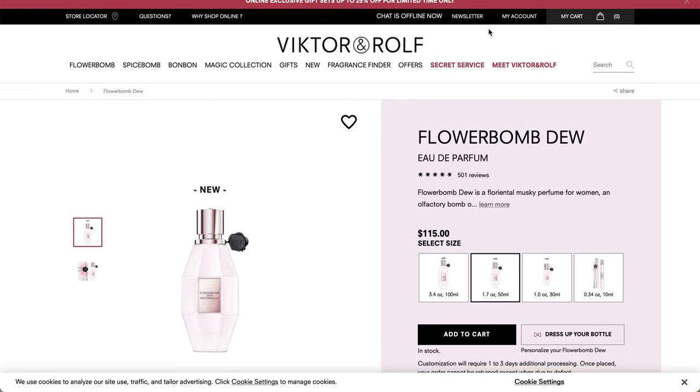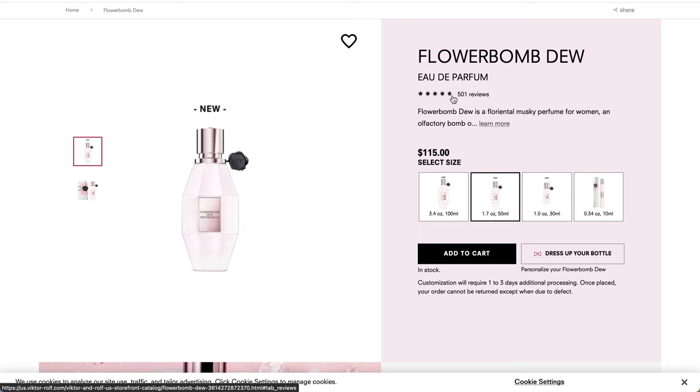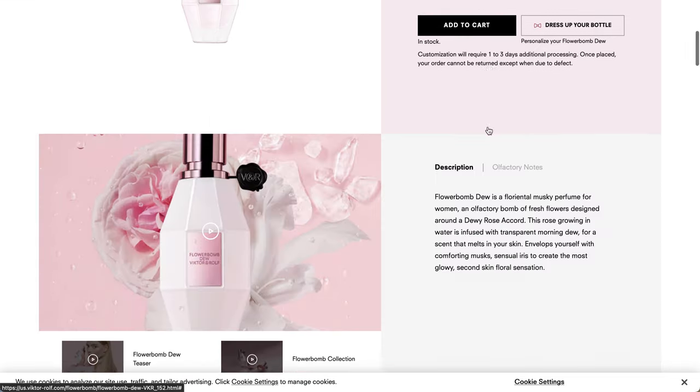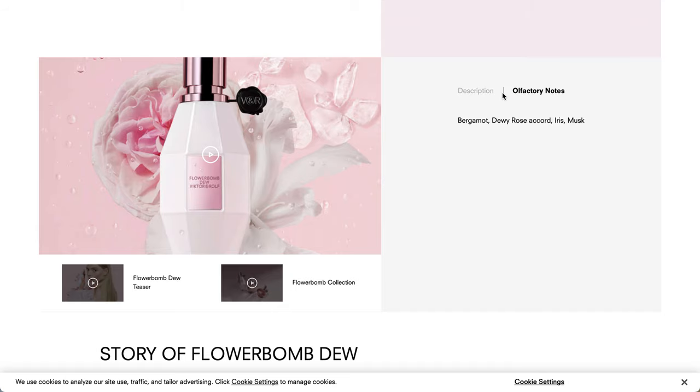This is the Flower Balm Dew fragrance. It is a new fragrance with very high reviews - 501 reviews and around a 4.8 star rating. Flower Balm Dew is a Floriental musky perfume for women, an olfactory balm of fresh flowers designed around a dewy rose accord. This rose growing in water is infused with transparent morning dew for a scent that melts into your skin, enveloping you with comforting musks, sensual iris to create the most glowy second-skin floral sensation.